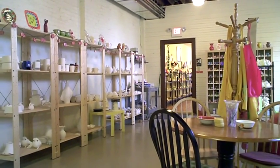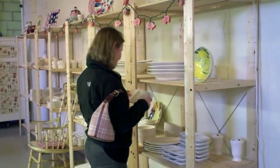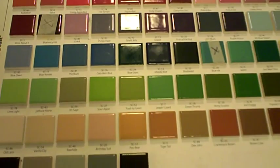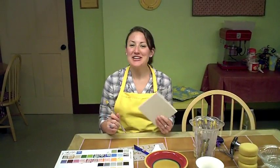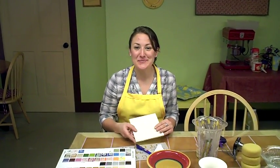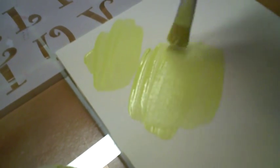As soon as you walk in, you're likely to get inspired by this artistic atmosphere. So first, pick your pottery, and then choose your colors. I've got my paintbrush and my tile, and I'm ready to start painting some pottery at the Prancing Pig. A lot of people really take their time painting their pottery and enjoying the relaxing atmosphere.